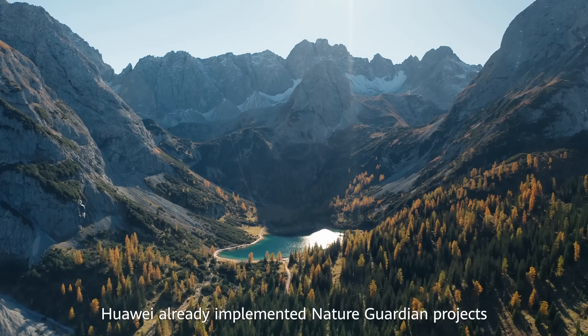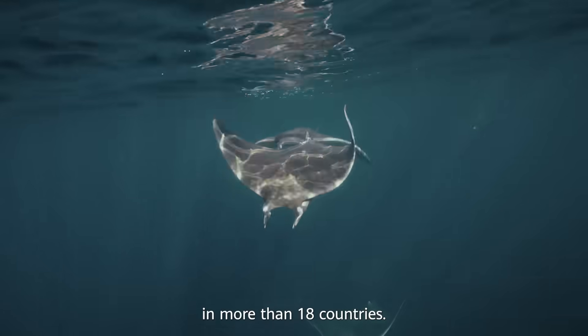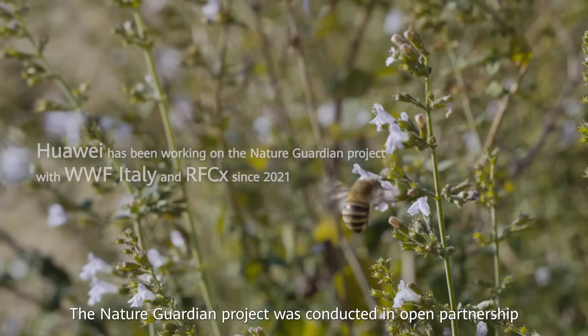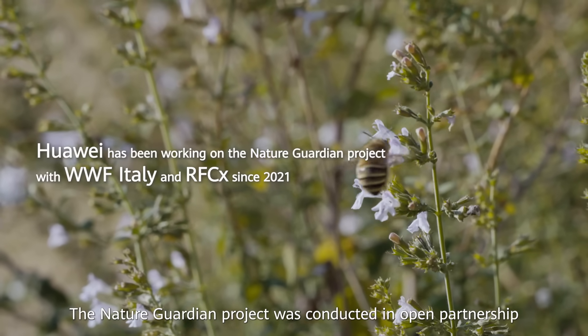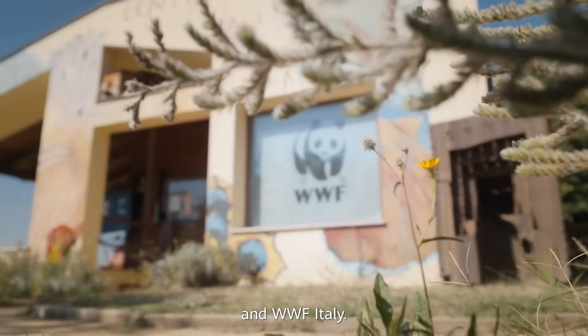Huawei ha già implementato il progetto Nature Guardian in più di 18 paesi. Il progetto Nature Guardian è stato creato in particolare tra Huawei, Renfort Connection e WWF Italia.